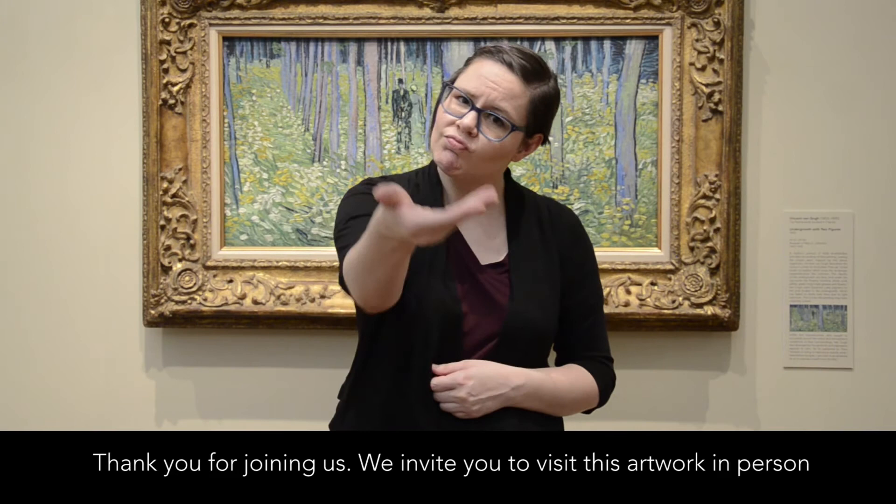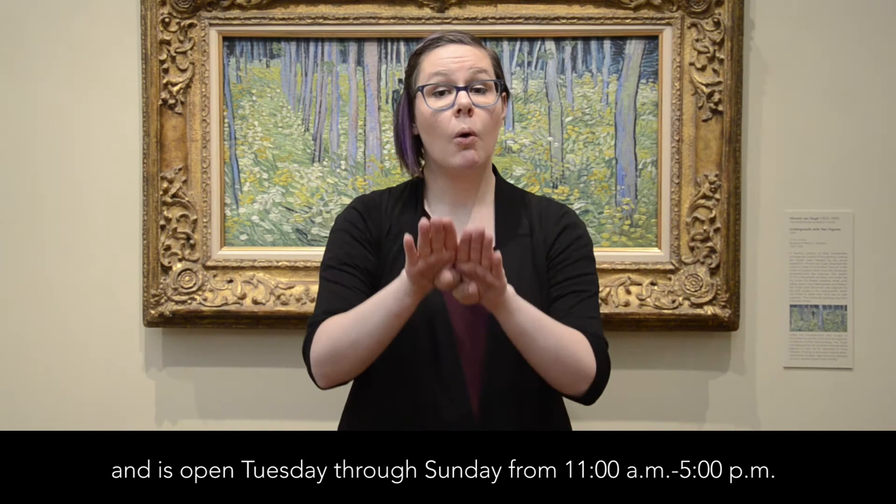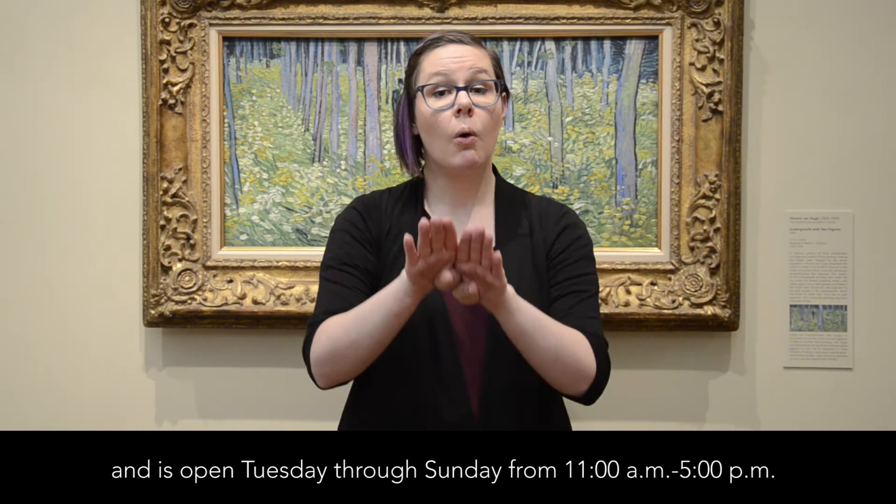Thank you for joining us. We invite you to visit this artwork in person at the Cincinnati Art Museum in Gallery 227. Join us for our monthly tour with ASL interpretation on the third Saturday of each month at 1 p.m. The Cincinnati Art Museum has free admission and is open Tuesday through Sunday from 11 a.m. to 5 p.m., and Thursdays 11 a.m. to 8 p.m.